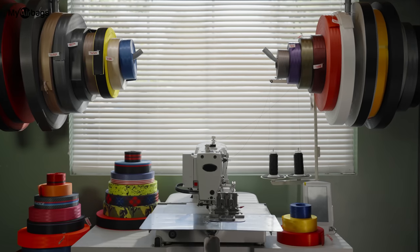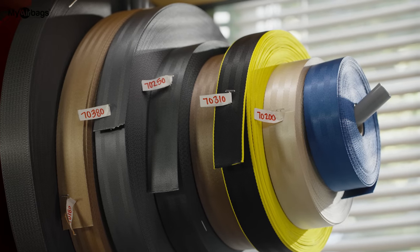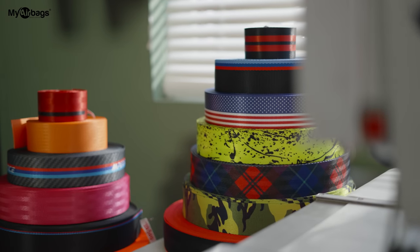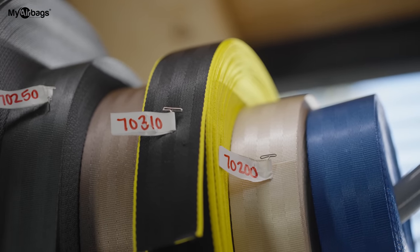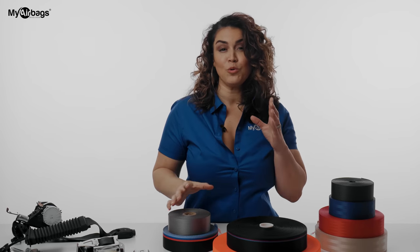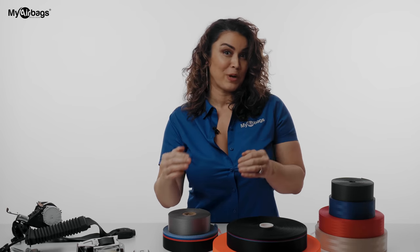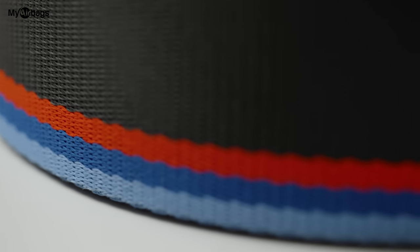While the hardware was being serviced, we were able to focus on picking out the right webbing for our build. Picking a color might not be easy because My Airbags offers more than 70 design options, from basic black to nuclear day-glow yellow and everything in between. There are also cool patterns and branded designs — say you have an M-series BMW: My Airbags offers that familiar blue, violet, and red design on black webbing.